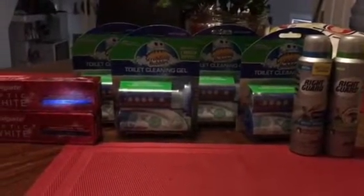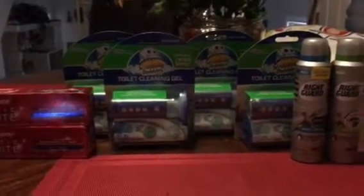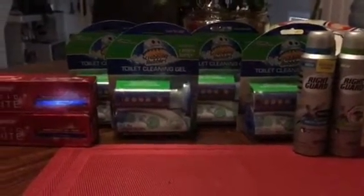Hello everyone, this is Pam with Pam7Ls47 and I'm coming at you today on Monday, November 27th to share with you my very small haul that I did at CVS.